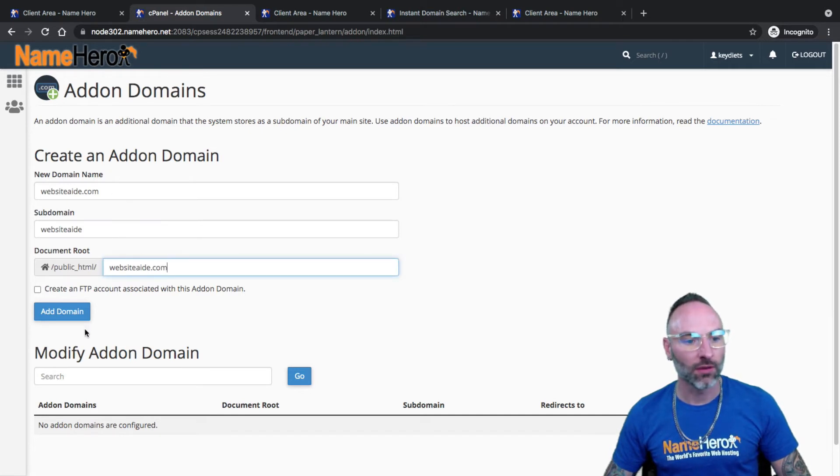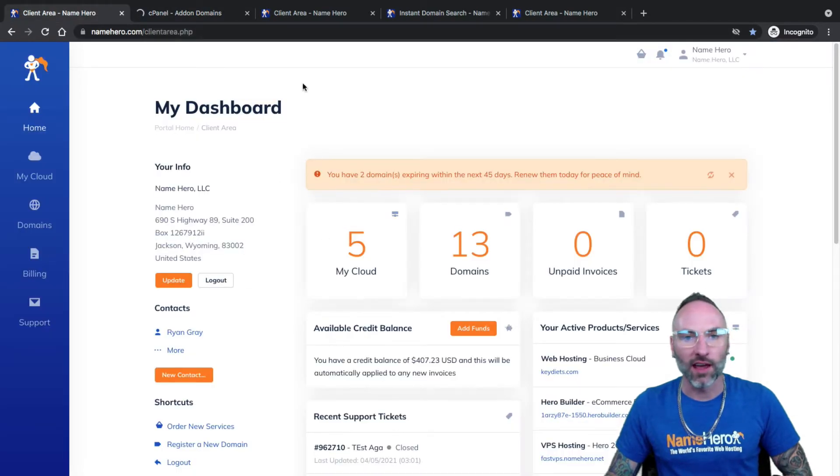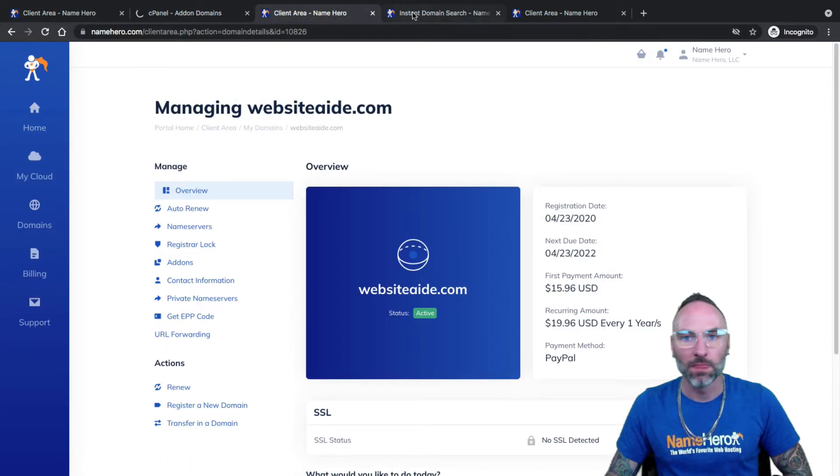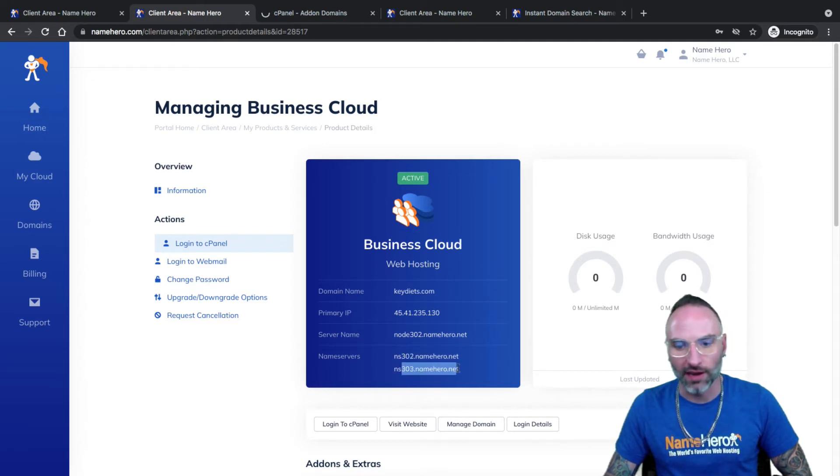Click add domain and let it take a second to load up. The second part of this is we have to get our name servers. Let's go back to our client area. This is the package we're adding it into — this Business Cloud package. You're going to notice down here we have our name servers: ns302 and ns303.namehero.net. Now that we've added the domain inside cPanel, we need to change our domain to match these name servers so it'll all sync up.